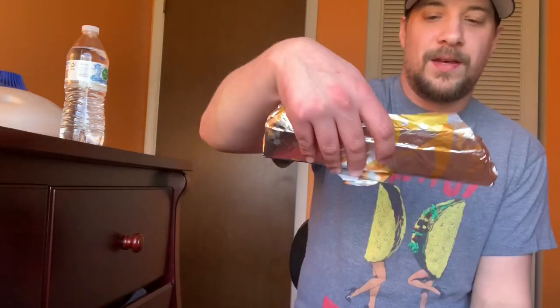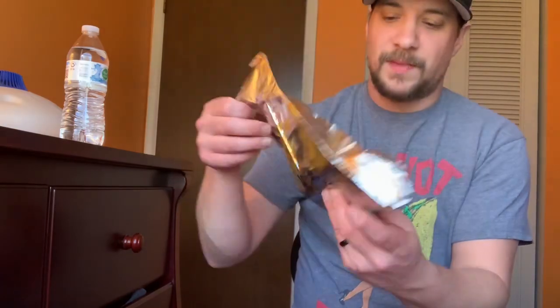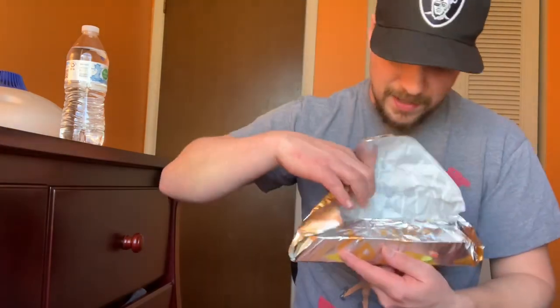What's up everybody, today's Thursday March 12th and I am shocked — Taco Bell came out with a brand new taco underneath my nose. I didn't know nothing about it until this afternoon. It's a big bag for a big taco — it's the all new Triple Lupa. This thing's pretty long here.